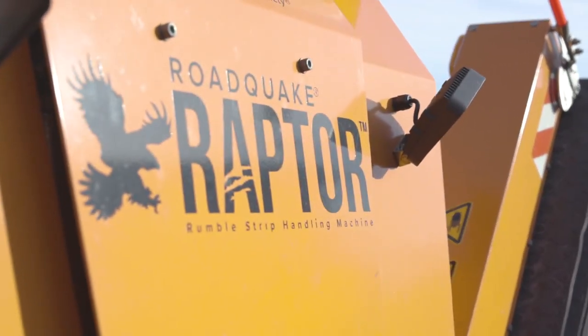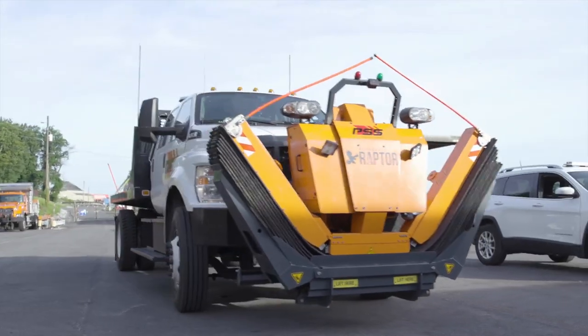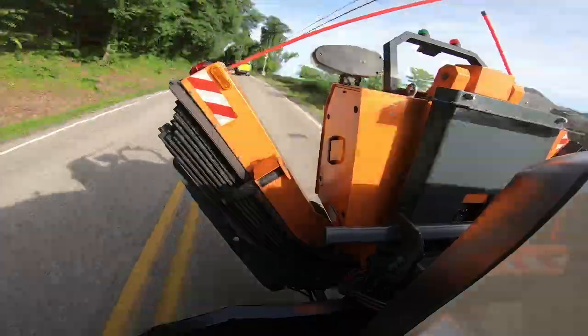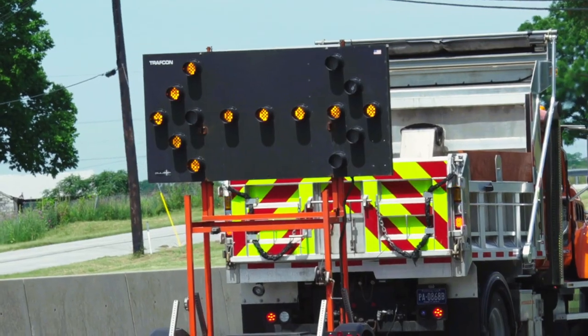asked us to demonstrate Road Quake Temporary Portable Rumble Strips and Raptor rumble strip handling machine. So we're about to put these innovative safety devices through their paces in a live traffic demonstration. Here we are leaving the yard with a PTC sign truck with attached TMA to protect the workers and work vehicles, and a heavy-duty truck with aero board to alert drivers,